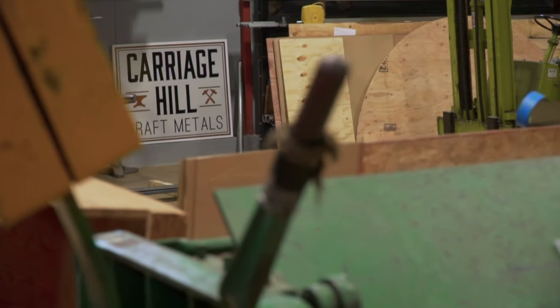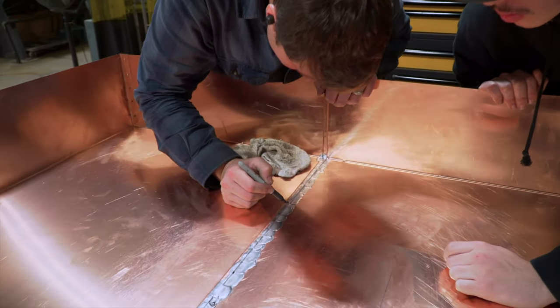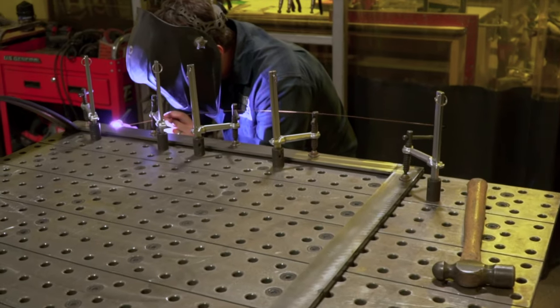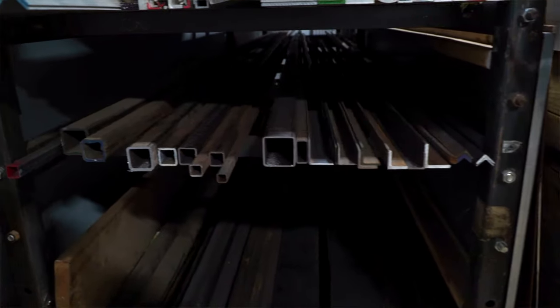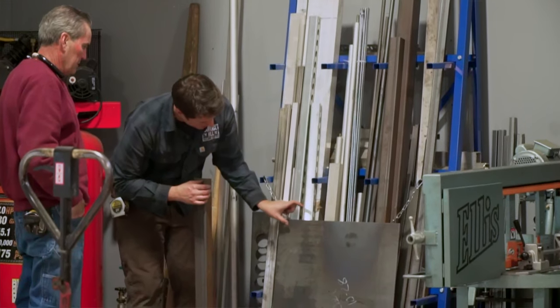One of the things I really like about working with Chris is that he is very collaborative in his process. He is always investing the right amount of time up front to make sure that we are heading in the right direction with the project.